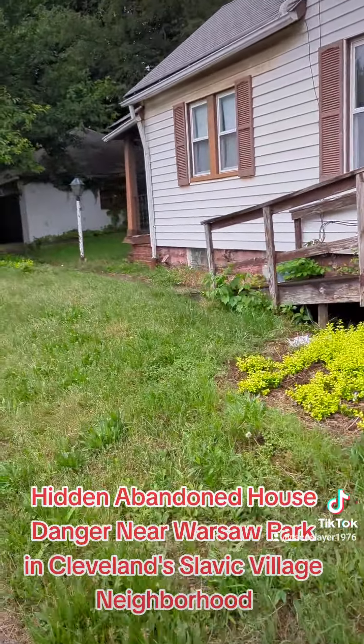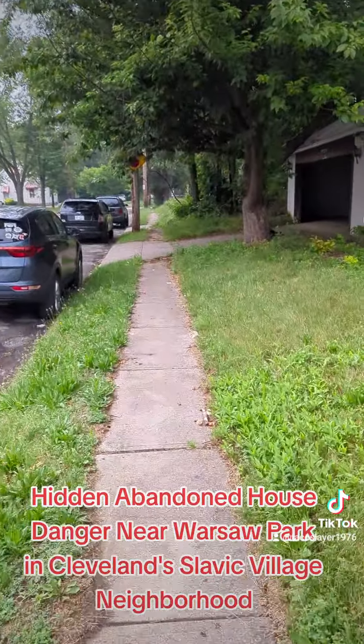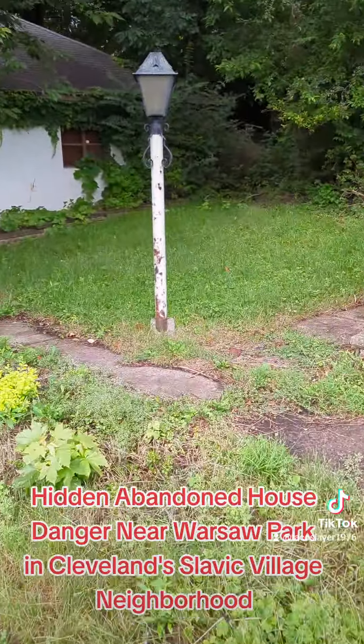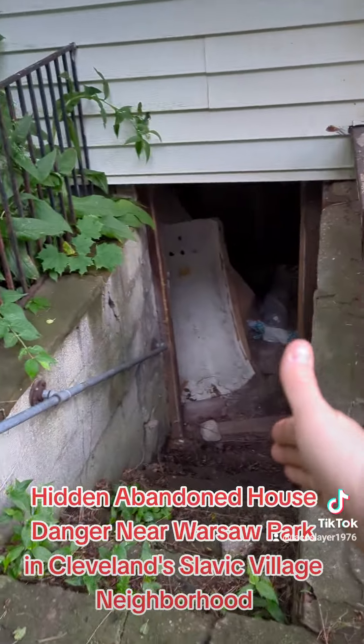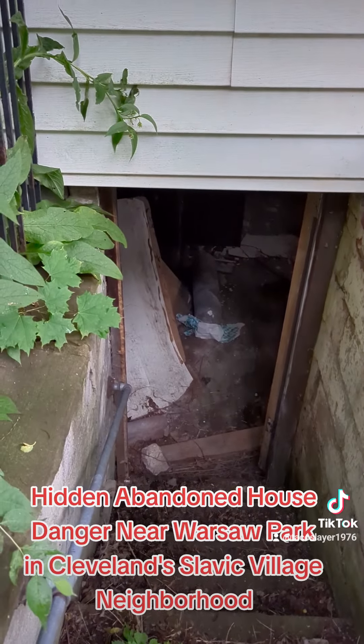But if you come around to the back — this is the Warsaw end of the street — we come around here to the back of the house, and right here is the basement. As you can see, that is wide open.